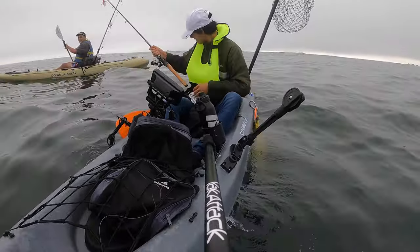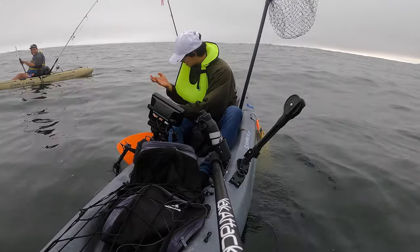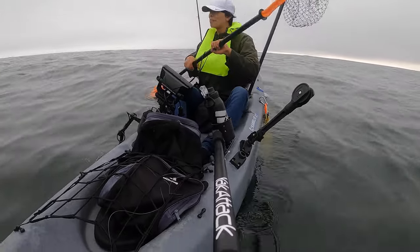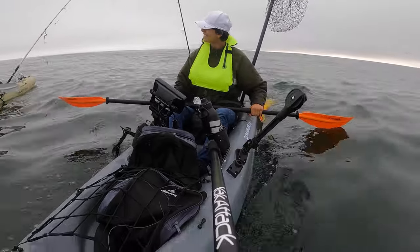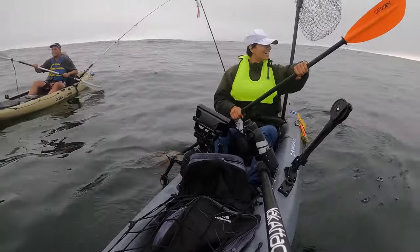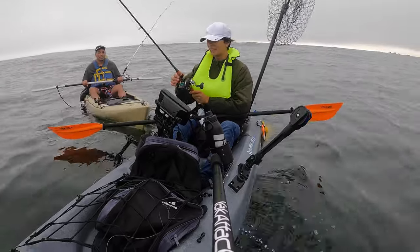Yeah, I was just caught on something. So close. I think it's just because on a kayak if you're getting resistance and it's changing, I'm used to that being a fish. But on a kayak if it's changing, that might just mean you're on the wave going up and down. Man, I was really just fighting weeds here for like five minutes.